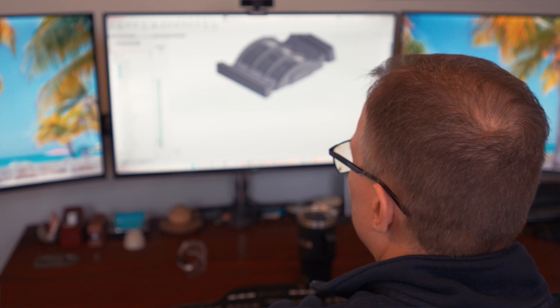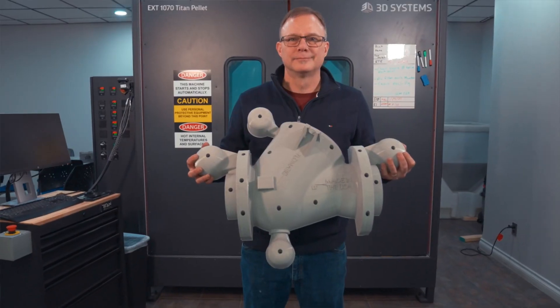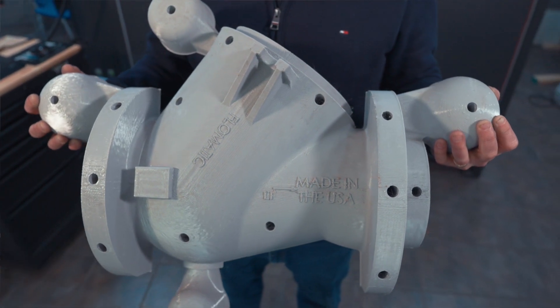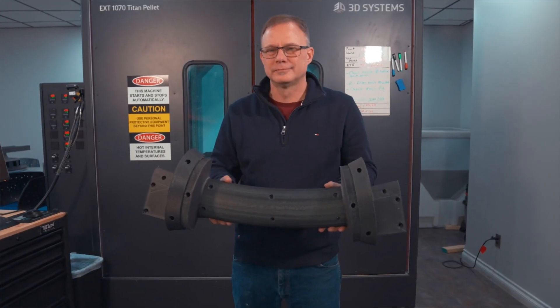The customer can have an idea, we can model it up, print it, and give them a working prototype within a week or two. In the past, that would be maybe a four to six week turnaround time for a rapid prototype. The customer is happy, they get their part quicker, they pay less money, and they know it's going to be right.